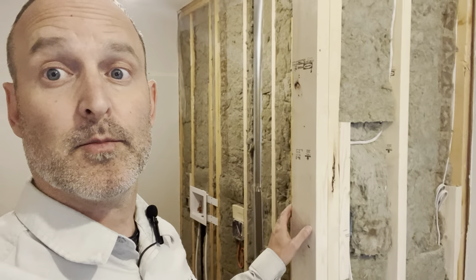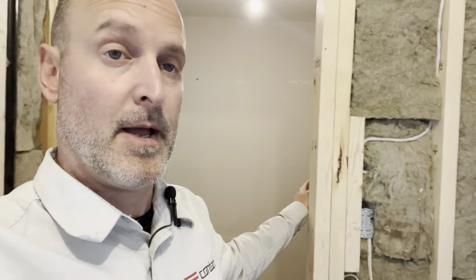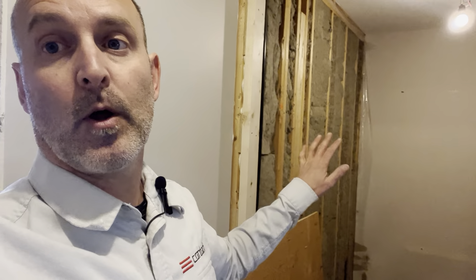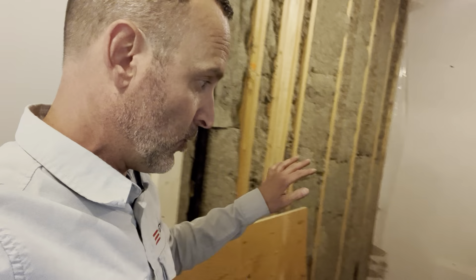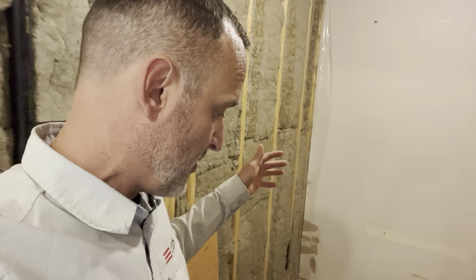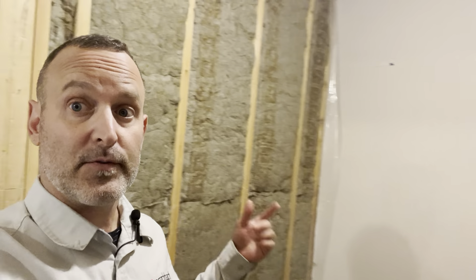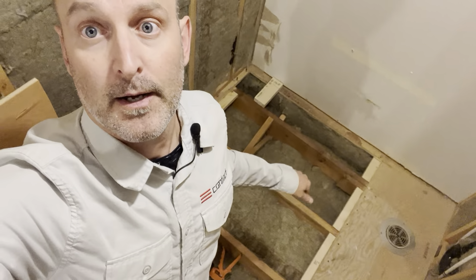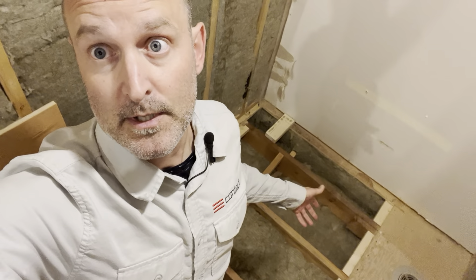Here we have what used to be two closets — this is the new laundry room. This used to be a closet for a bedroom and a second closet which was a linen closet at the end of the hallway. We've blown this out now to make one larger space for laundry. We're in the process of sound insulating this space — we've sound insulated the floor down to below, which is the kitchen area, as well as the walls backing onto adjacent bedrooms.